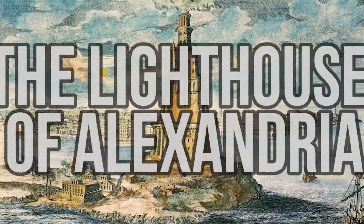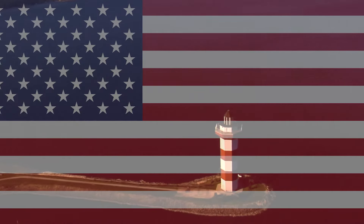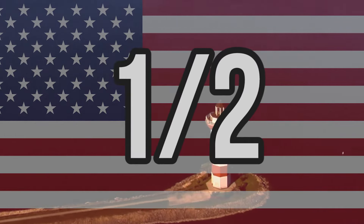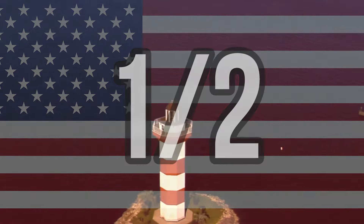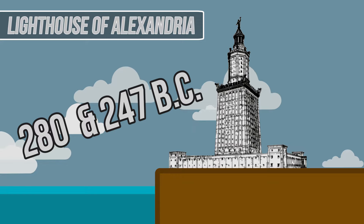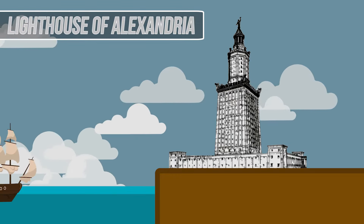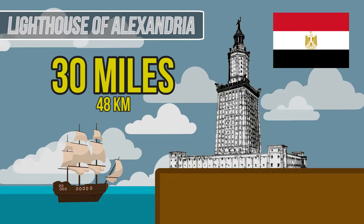The Lighthouse of Alexandria: the tallest lighthouse currently standing in America is only half the size of the lighthouse built in Alexandria. Built between 280 and 247 BC, it was a structure that was ultimately a first for the world, one that protected ships for up to 30 miles off the Egyptian coast.